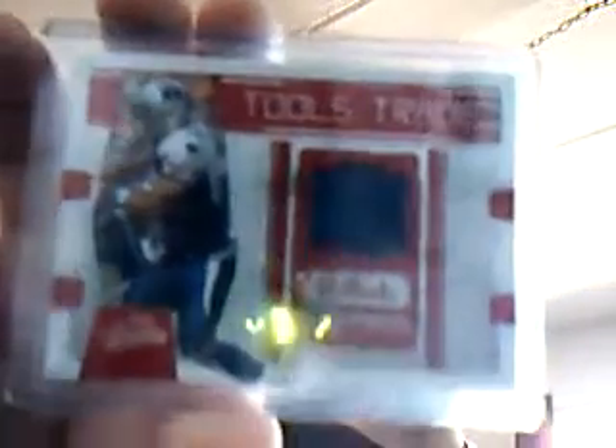Jersey card from 2010 Crown Royale, Philip Rivers, numbered 189 out of 299. Jersey card from 2009 Absolute, event worn jersey, Pro Bowl Tools of the Trade, Julius Peppers. A bit of black, you can't really see it. That's 107 out of 250.